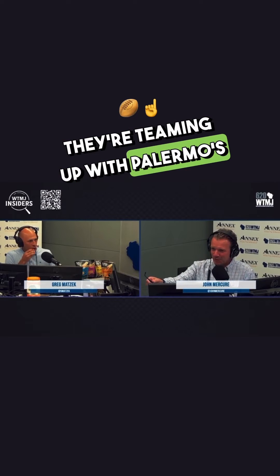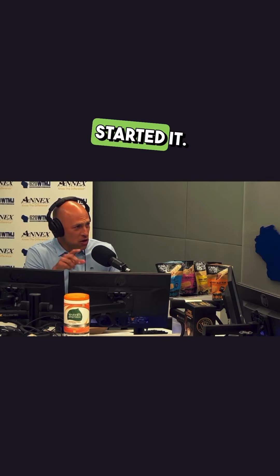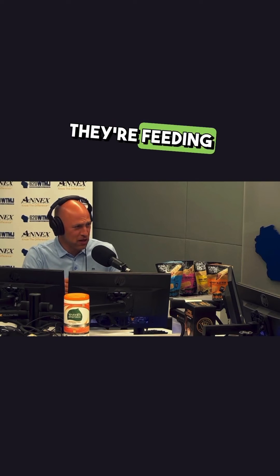This is the thing, right? They're teaming up with Palermo's. They have teamed up with Palermo's. So local guys started it — Truman McGee, 2013. He had a little setup in Milwaukee in a brick and mortar.